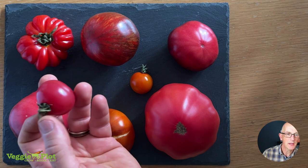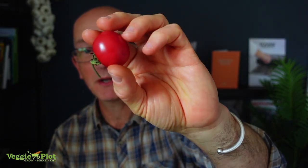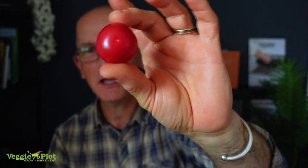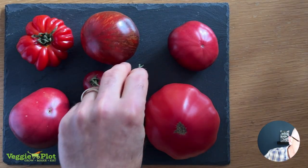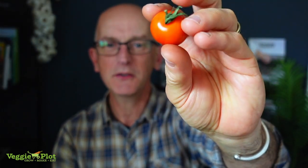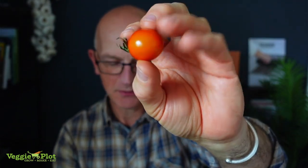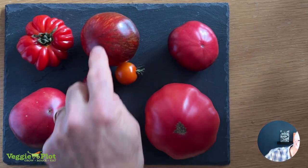This one we tried last year — this is Cherry Brandywine. I said I was only going to grow one plant, and I did, but I've got quite a few on there. This little one here is my favorite — this is Honeycomb. It's an F1 so you can't save seeds from it, but it is a wonderful tasting tomato and one of my favorites.